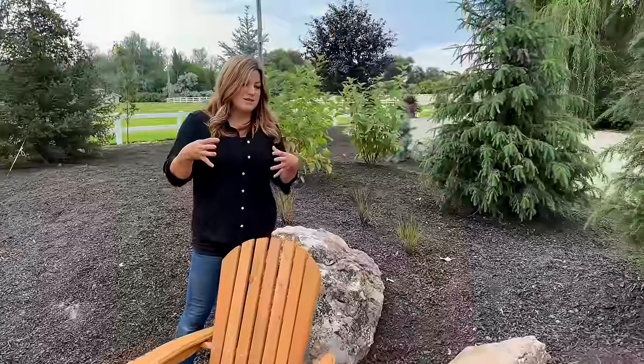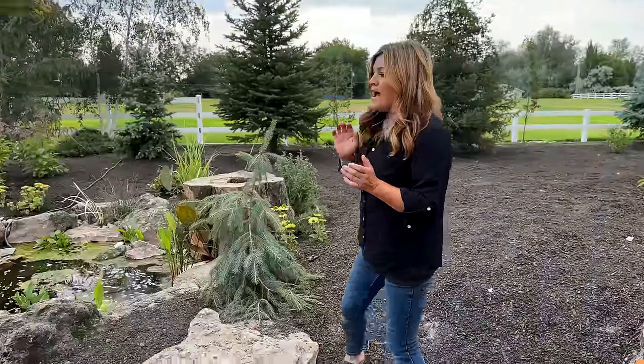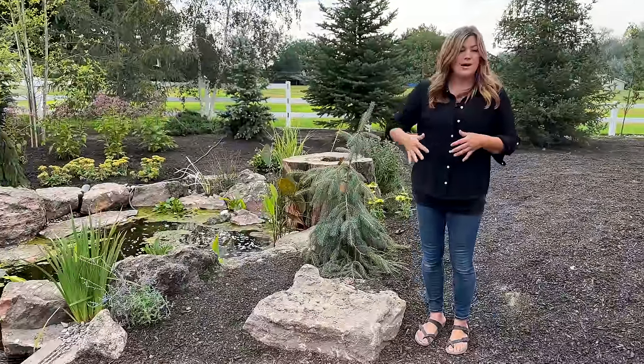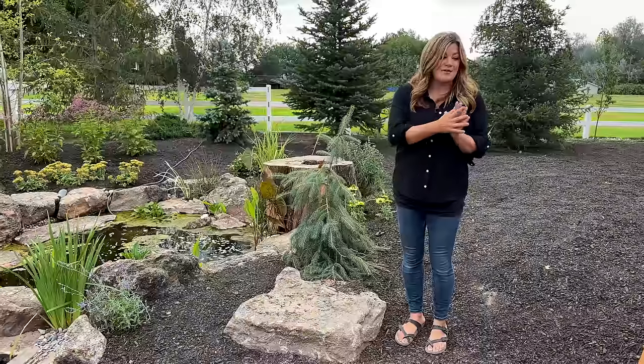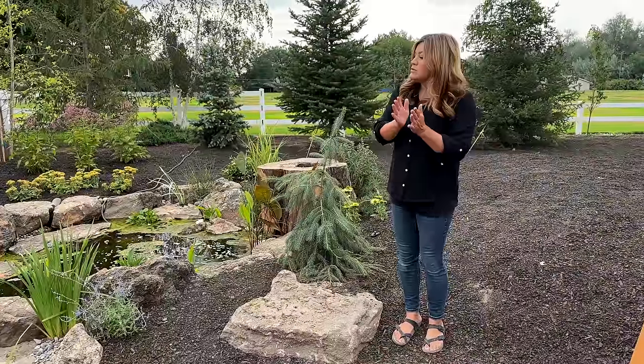I've always been a little bit opposed to creating berms with boulders because I have seen it done in a way I don't like. It doesn't look natural when some people put them in, but this works and I honestly love it. It makes me want to put berms and boulders in all over the place. After everybody left, I've come out here and done a little bit of planting and I've got a few more things I want to tuck in this area, but overall just loving it so much.